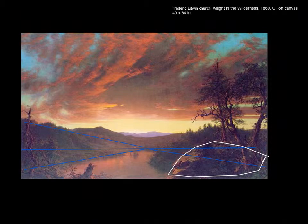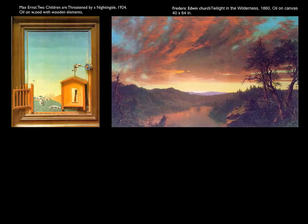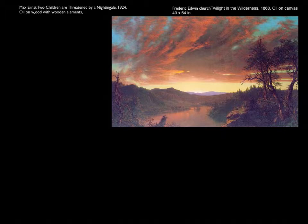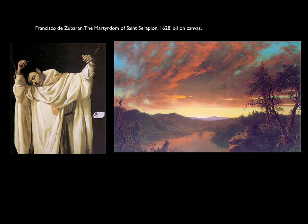Out of the two pieces, we'll choose the Church, as it is truly two-dimensional. Now comparing Francisco Zuberin's The Martyrdom of St. Serapion against the Frederick Church landscape — both need to be naturalistic. Naturalistic means the subject matter resembles people, places, and animals seen in the world around us. Both of these paintings are naturalistic.